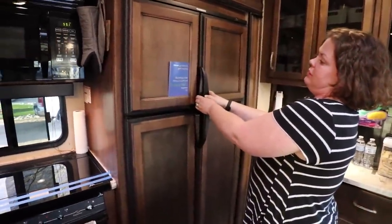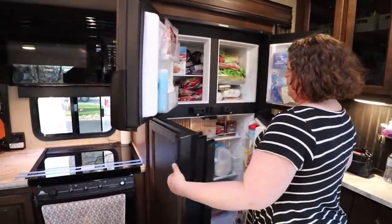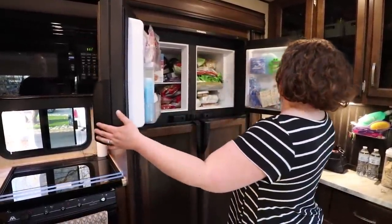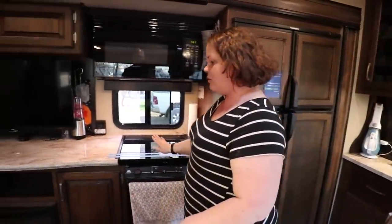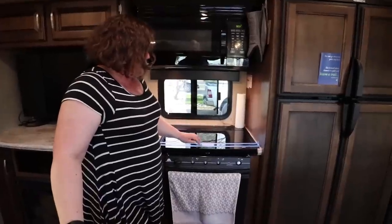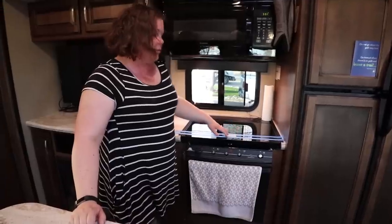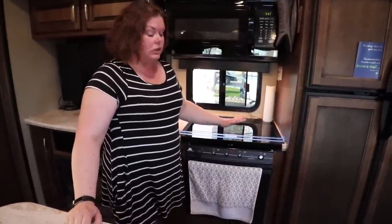We have a double freezer refrigerator — it's a pass-through with two doors. We do not use our oven for anything except storage. This glass part will flip up and become a backsplash, but we keep it taped down because we use it more for storage of snacks that the kids can get into.